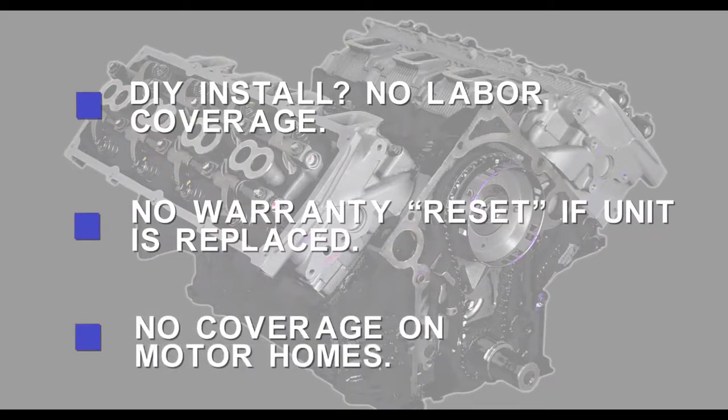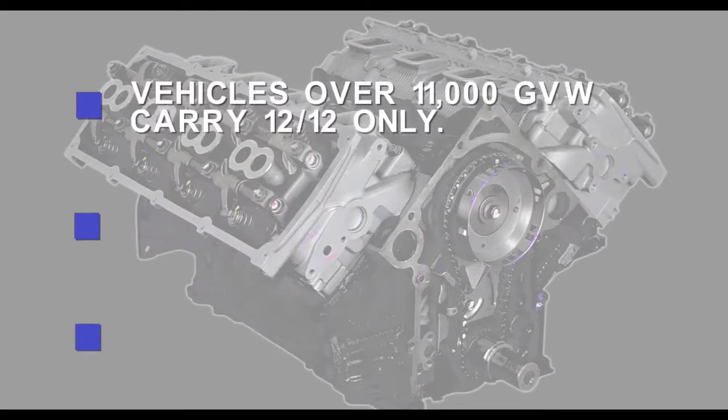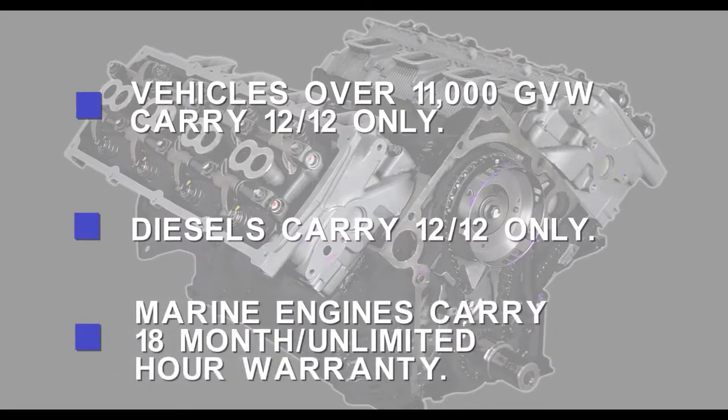Third, we do not allow any warranty on motorhomes. Fourth, vehicles in excess of 11,000 pounds of gross vehicle weight will carry a 12 month or 12,000 mile warranty. Fifth, diesel engines also carry a 12 month or 12,000 mile warranty. And finally, marine engines are available and are designed exclusively for marine use. These engines carry an 18 month, unlimited hour warranty.